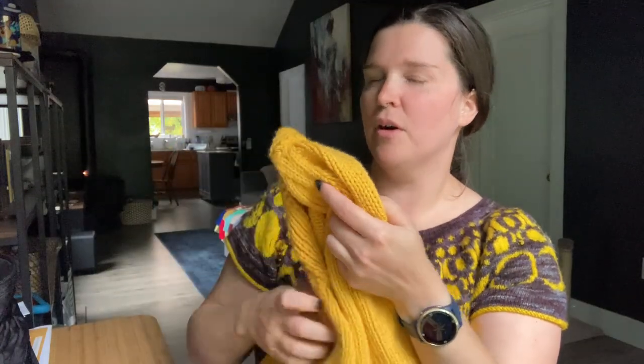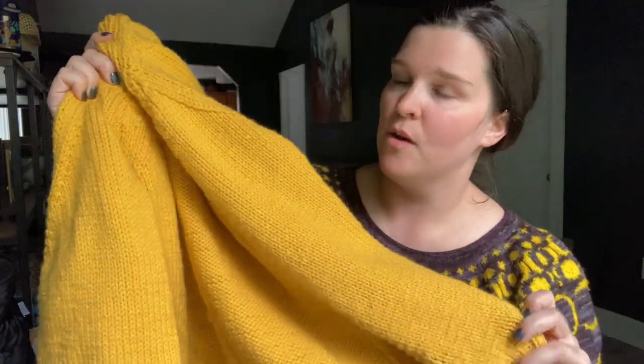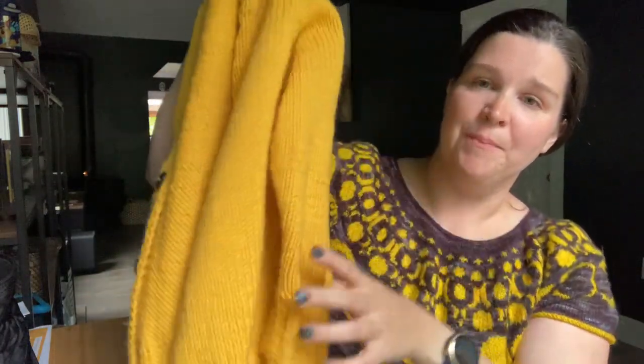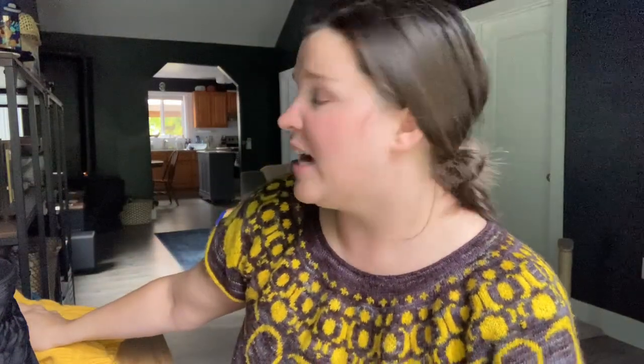The pattern called for a size 7 needle for the ribbing and then a size 8 for the body of the cardigan, which I did use. It's 100% acrylic yarn, and when I was knitting it, it was feeling very stiff, but with a wash and a dry it feels really soft. He's been wearing it to school and out in the yard. It's a free pattern on Ravelry, and I have knit this pattern before for my daughter and I really liked the aesthetic of the cardigan.